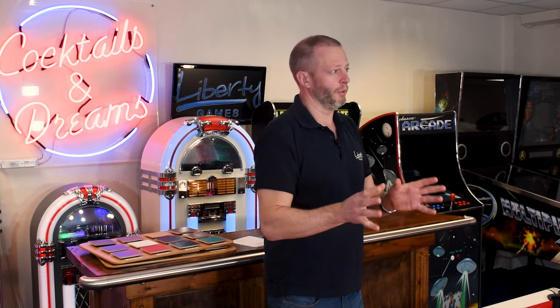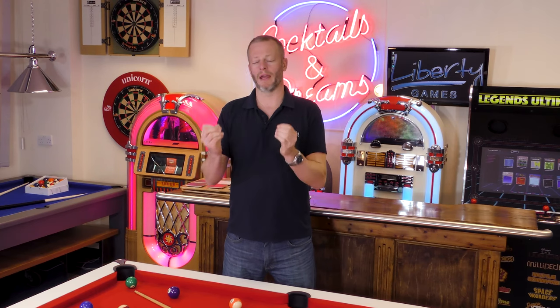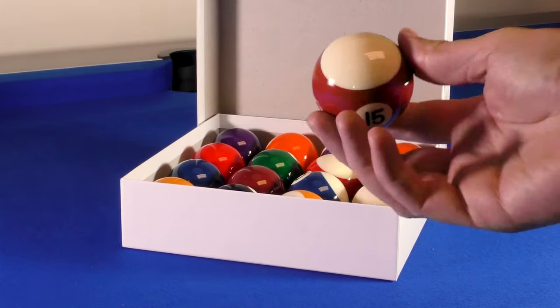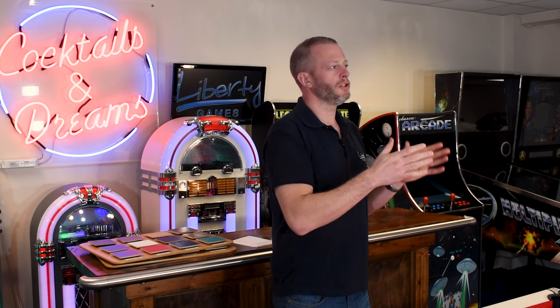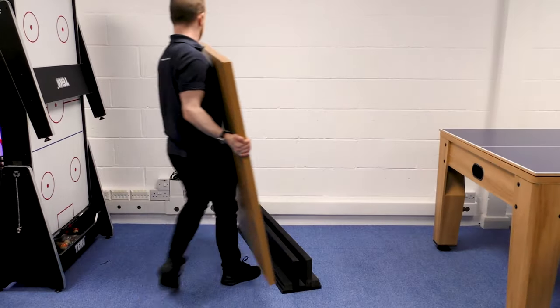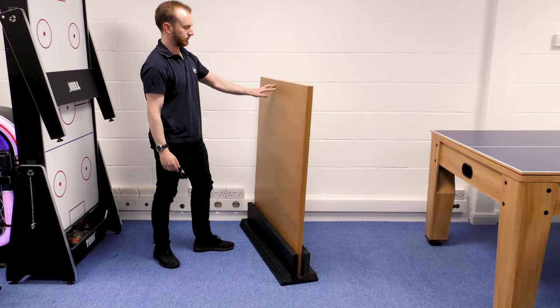You can also get better quality pool balls. The standard set you'll get with the table — unless you're going for more luxury tables — will probably be a normal set imported from the Far East. I'd really recommend going for Aramith pool balls, the standard set by a Belgian company called Saluc. They're rounder, better, shinier, they have more longevity, and you'll get a much nicer game from them. On top of that, if you have dining tops on your table, you might want to consider a tabletop stand — we provide a range of these — so you have a place for the tabletops to go rather than leaning them on the floor or against the wall.